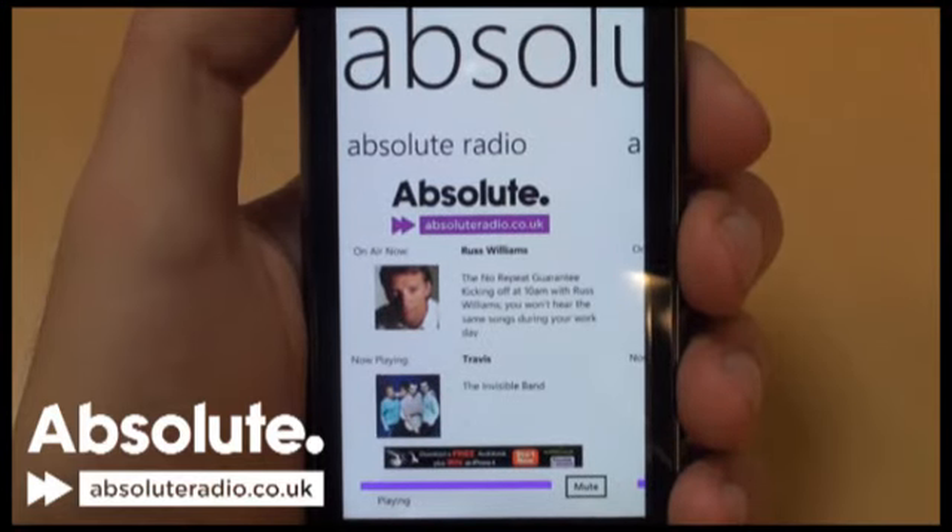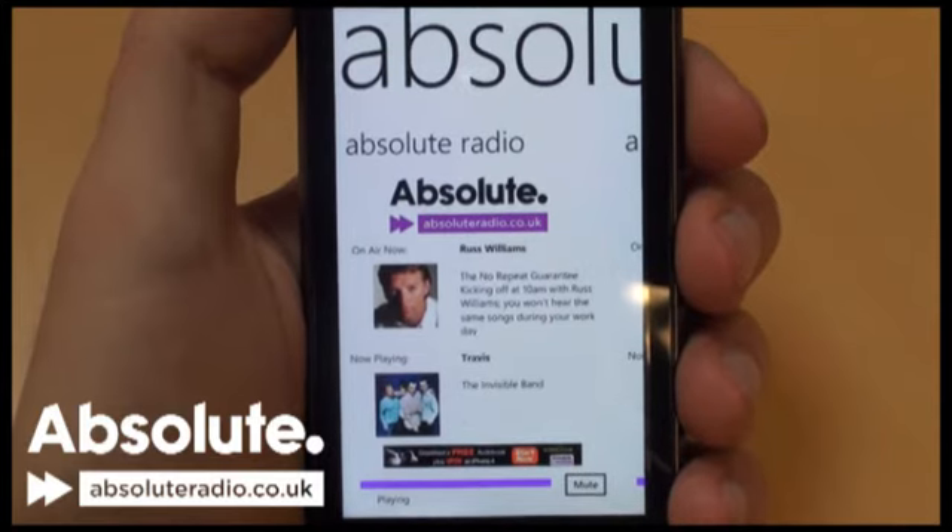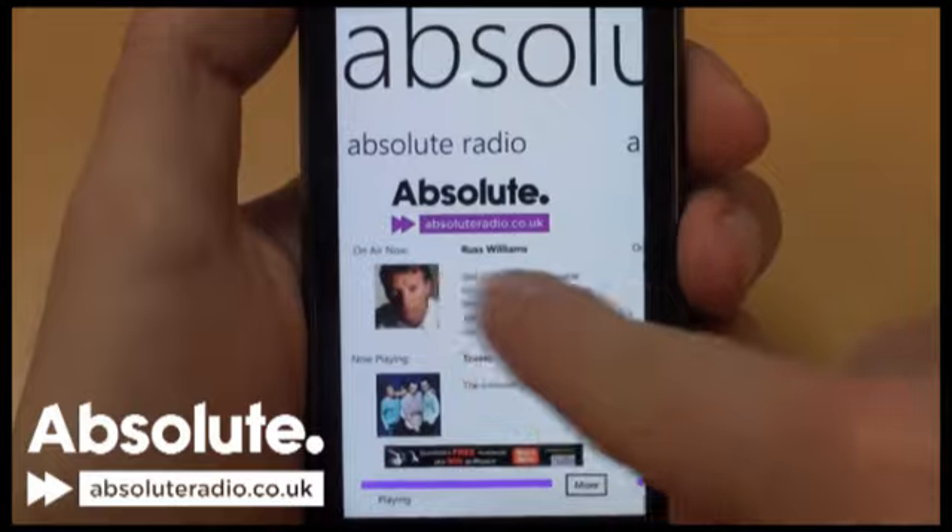So you can enjoy Absolute Radio, Absolute Classic Rock, Absolute 80s, Absolute Radio 90s, and football on Absolute Radio Extra, right in the palm of your hand.